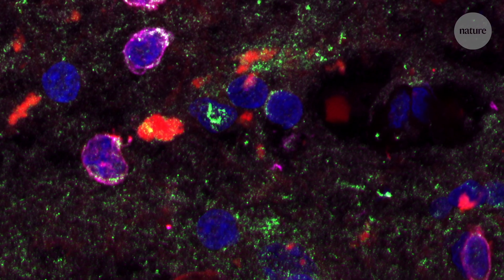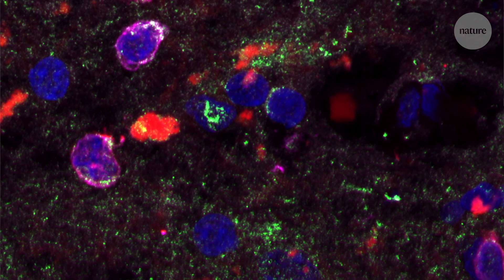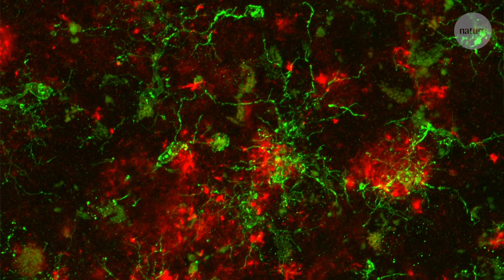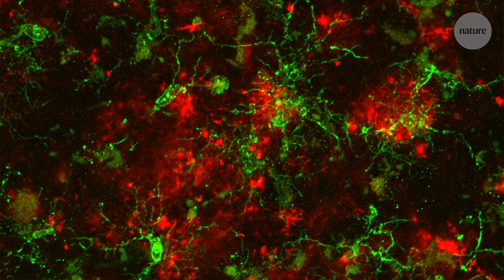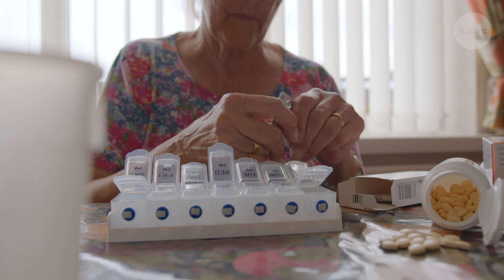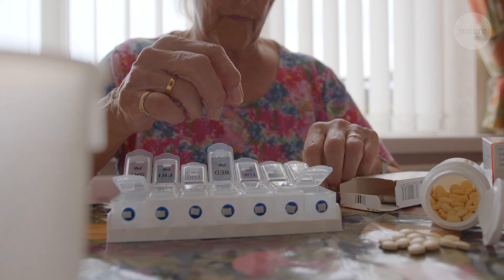The immune system of Alzheimer's disease patients is altered at the genetic level. We believe that targeting the immune system — reversing these epigenetic changes or reprogramming these cells that we think are harmful into cells that could be beneficial for the disease — would be a smart therapeutic strategy to treat Alzheimer's disease.